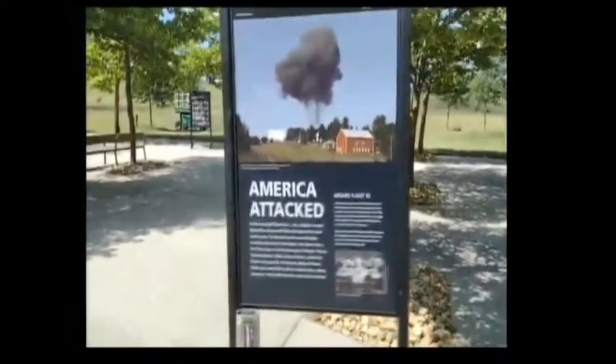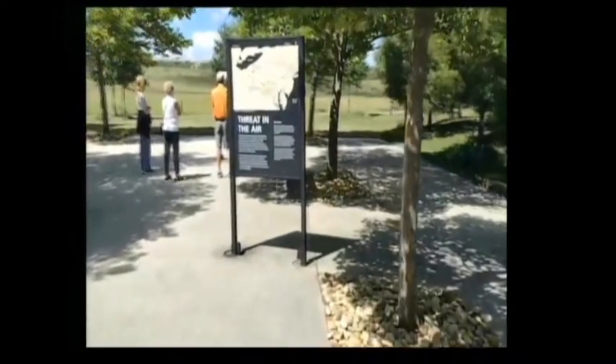This memorial is pretty amazing. The video shows the plaza — it shows pictures of all the people that were on the plane. It was an assortment of people: 33 passengers and seven crew members. As you go inside the center, it starts the story from the very beginning to how it ended. They give every passenger and crew member their place — the plaza kind of tells the story.